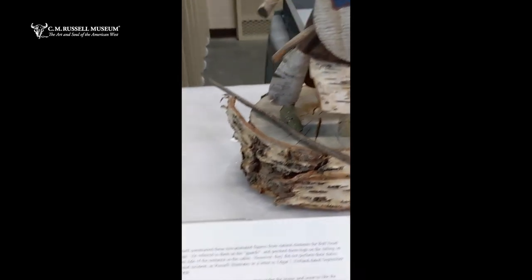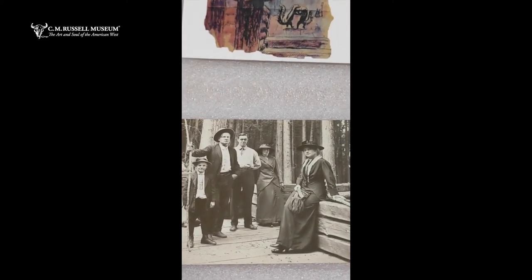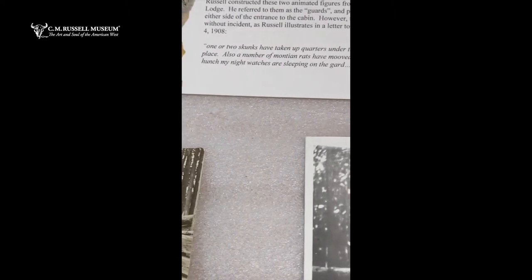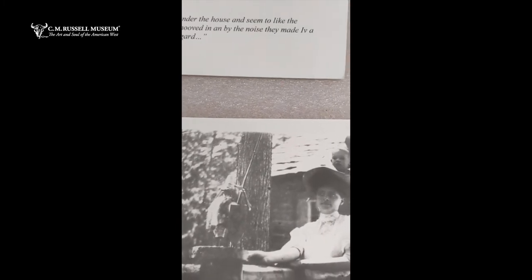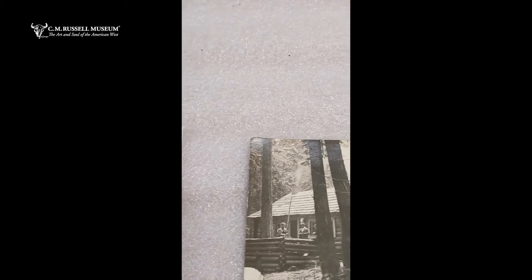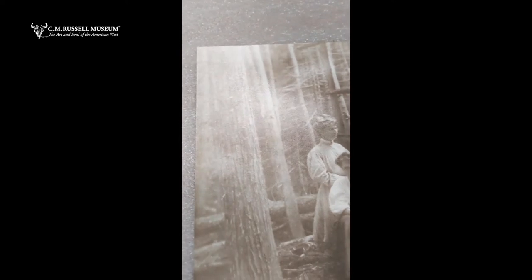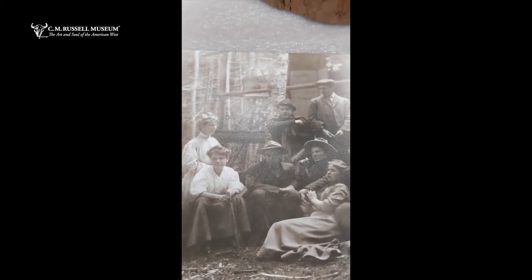Let me talk a little bit more about Bullhead Lodge. You can see some photographs from there of Russell and his friends. He bought a parcel of land from the Apgar Brothers on Lake McDonald in what later became Glacier National Park — he did that in 1905. In 1906 they built a cabin which they later nicknamed Bullhead Lodge because of his famous signature. For almost every summer between 1906 and 1926, Russell would visit there with many visitors. They'd relax, go on hikes, walk, paint, and enjoy the wilderness and get away from the hustle and bustle of the cities and the heavy travel schedule that Nancy put Russell on.